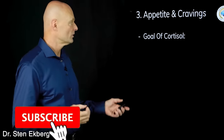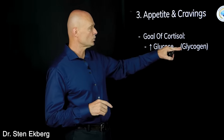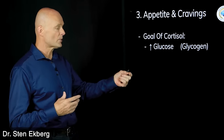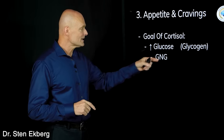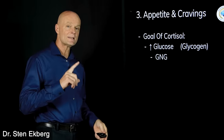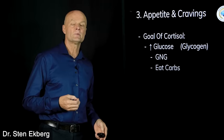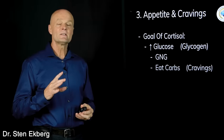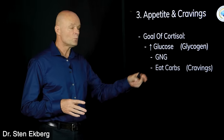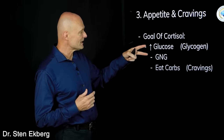Sign number three is cravings or changes in appetite. The purpose of cortisol is to raise blood sugar, and the body does that three ways: first, by breaking down glycogen stored in the liver and muscles; second, by converting something else — like glycerol or amino acids — into glucose through gluconeogenesis; and third, the most powerful way, by eating more carbs. That's what cravings are — that's why vending machines loaded with sugar are everywhere for stressed people.